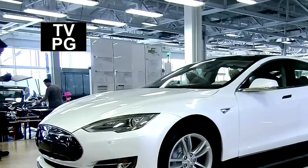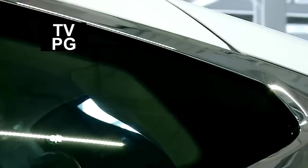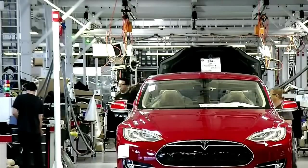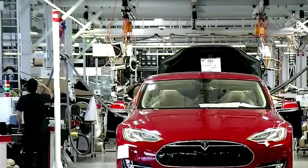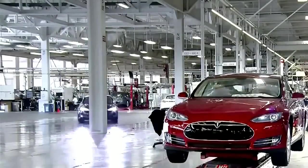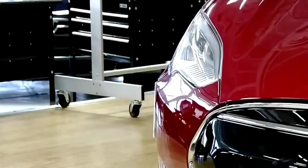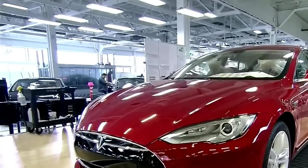When a Tesla Model S is complete, it rolls off the assembly line and onto bamboo flooring — a fittingly eco-conscious floor material to showcase this highly efficient zero-emissions car. The Tesla Model S is fully assembled and technicians have installed all of the car's firmware. The Model S has a nose cone instead of a traditional front grille since there's no hot engine to cool down. There's also no tailpipe or gas cap.